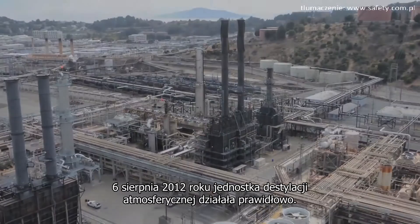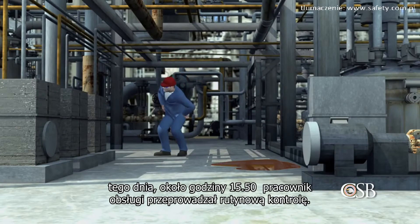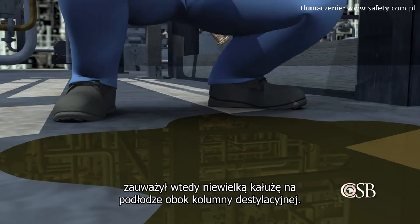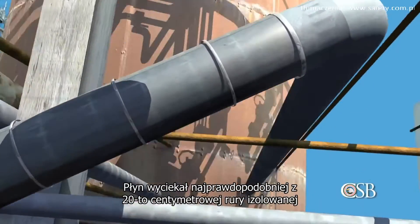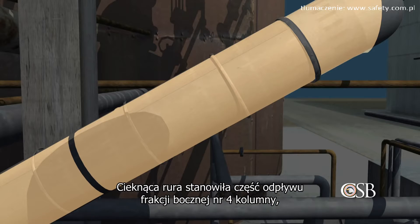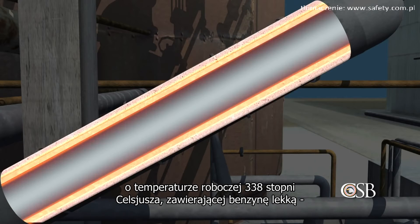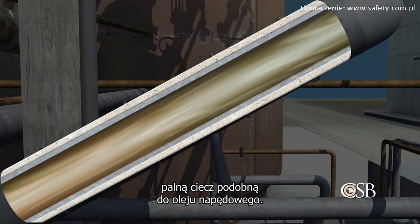On August 6, 2012, the crude unit was operating normally. Around 3:50 that afternoon, an operator was performing a routine check when he noticed a small puddle on the ground near the distillation tower. The liquid appeared to be dripping from an 8-inch insulated pipe 14 feet overhead. The leaking pipe was a section of the tower's number 4 side cut line, which operated at a temperature of 640 degrees Fahrenheit and contained light gas oil, a combustible liquid similar to diesel fuel.